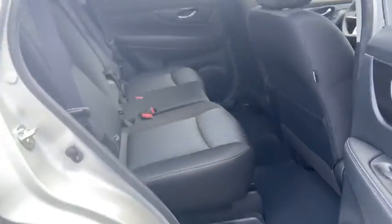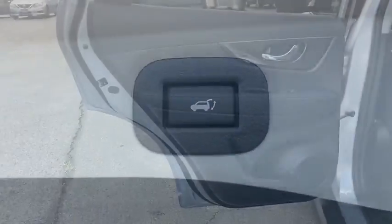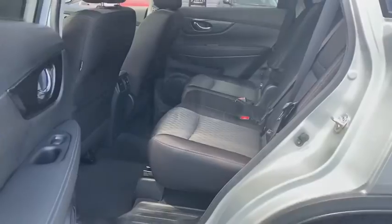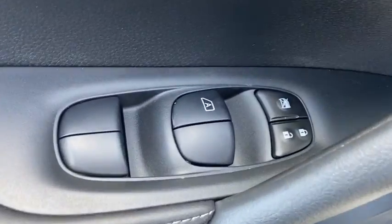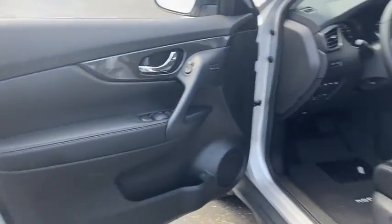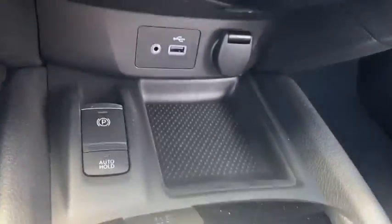Lane departure warning, keyless entry, leather-wrapped steering wheel, electronic stability control, clock, MP3 player, trip computer, day and night rearview mirror, tachometer, outside temperature gauge, cloth seat trim, tinted glass, engine immobilizer, four-piece floor mat set.